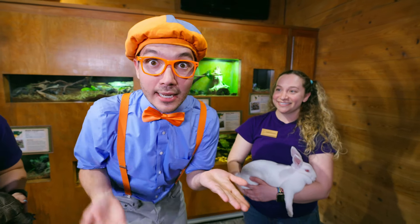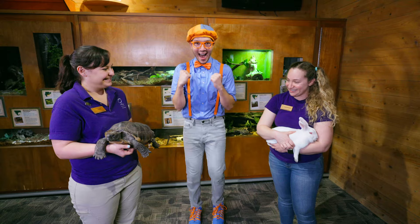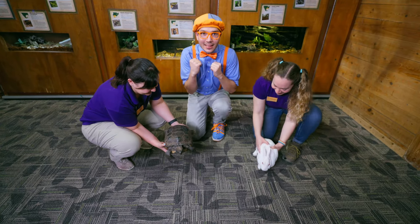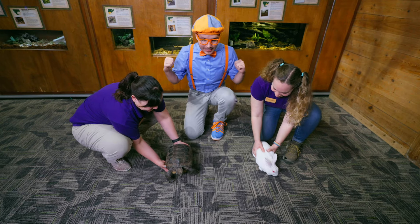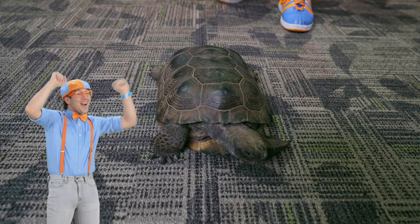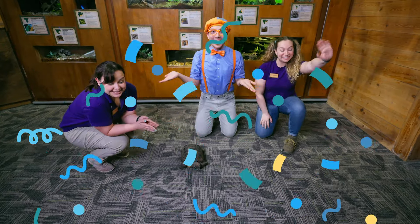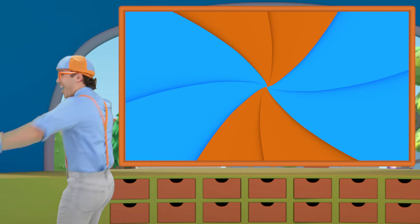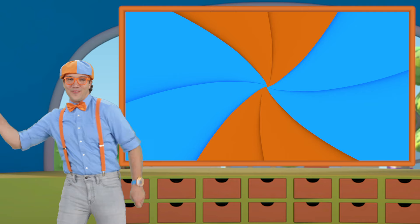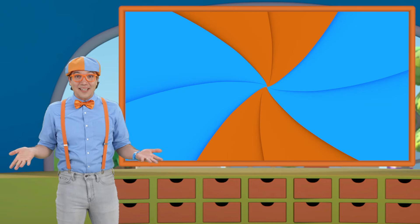We have a bunny and a tortoise — what if we see if they'll race? Absolutely, let's try! On the count of three, we're going to see if the tortoise or the hare will win the race. On your marks, get set, go! You can do it! Go Benji! It looks like Benji won! That was fun. Wow, we saw so many animals.